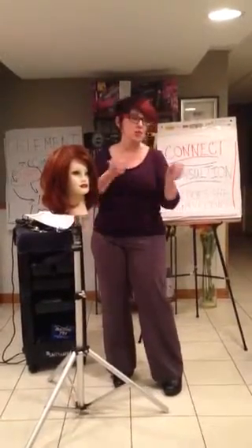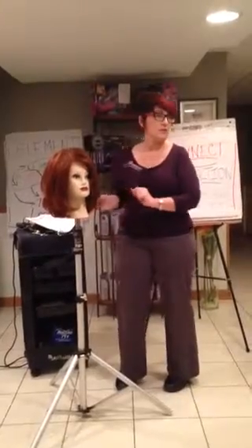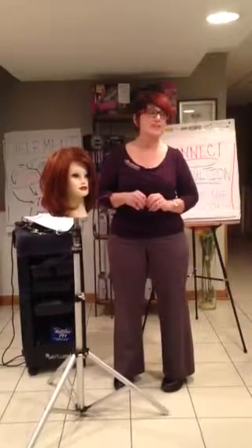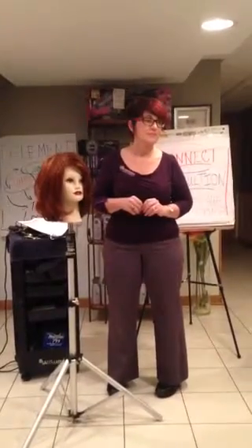Whether you're doing polka dots, invisible volume, sketching, or any of those techniques, that is what sets you apart from your competition. You're customizing it for the guest sitting in your chair, and that makes them feel special and unique — it really does make a difference.